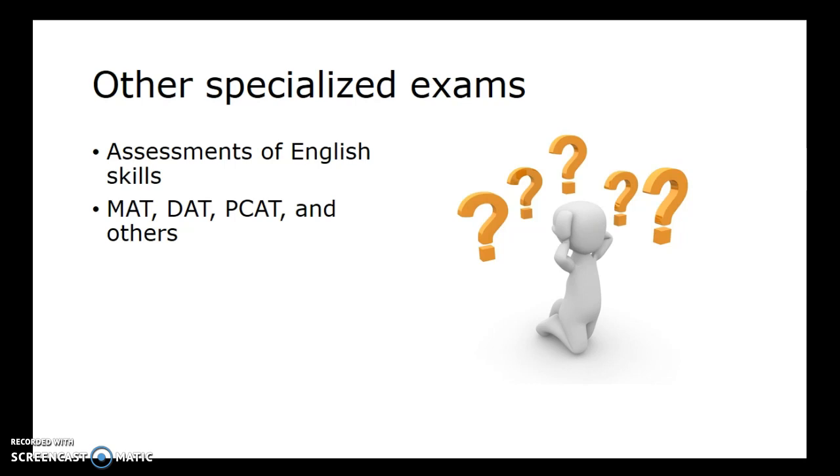If you need help finding information about graduate school applications and exams, or you're interested in finding test prep materials, just get in touch with the library — we're happy to help. Hopefully this is useful information to you, and best of luck with your future endeavors, including any applications to graduate school.